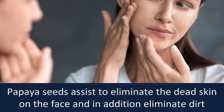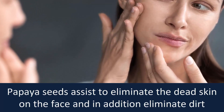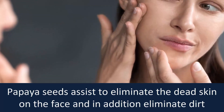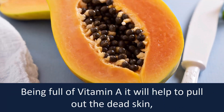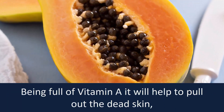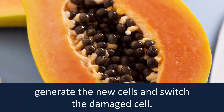Removes dead skin. Papaya seeds assist to eliminate the dead skin on the face and in addition eliminate dirt from inside. Being full of vitamin A, it will help to pull out the dead skin, generate new cells and replace the damaged cells.